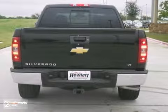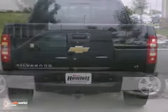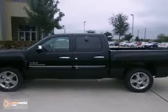It also has the head curtain airbags, OnStar, and the convenience package. Come in and take this Chevy truck for a test drive.